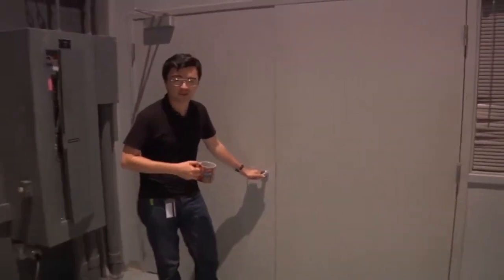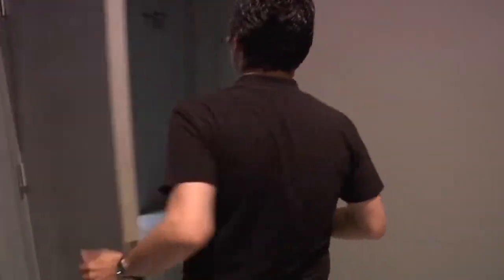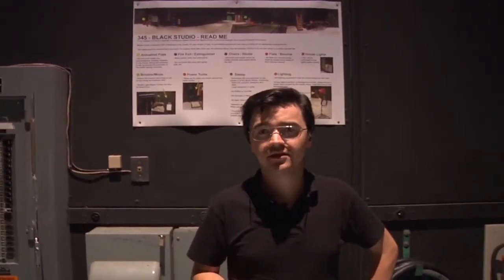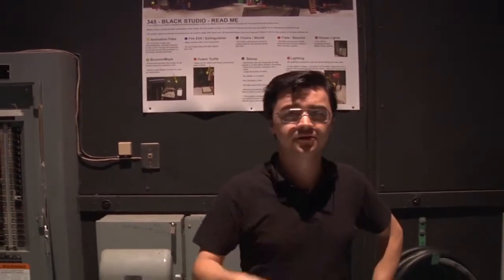Let's check out Studio B — it's right next door. This is the Studio B poster that shows you where all the elements of the studio belong. Please clean up after yourself and arrange the studio as you see on this poster. There is no food or drink allowed in the studio.